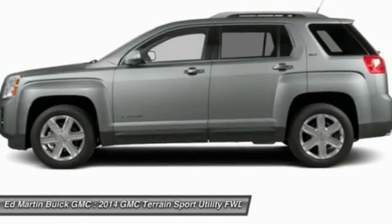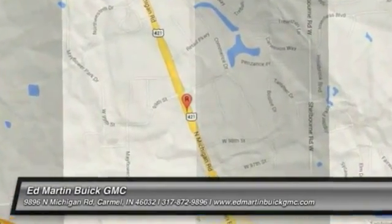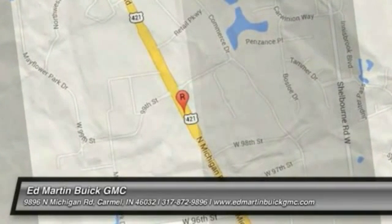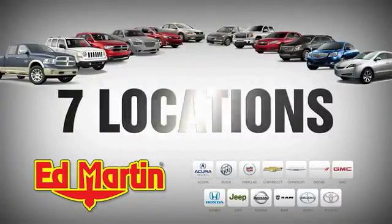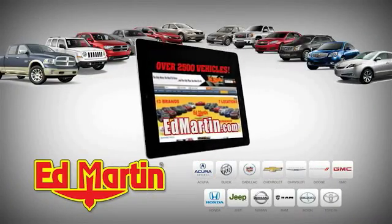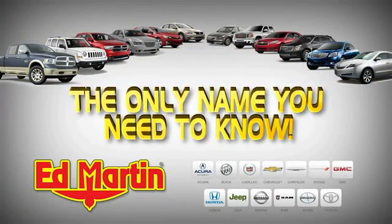Take this vehicle for a spin and see why so many shoppers are now proud owners. Seven locations, 13 brands, over 2,500 new and used vehicles online at edmartin.com. Ed Martin is the only name you need to know.